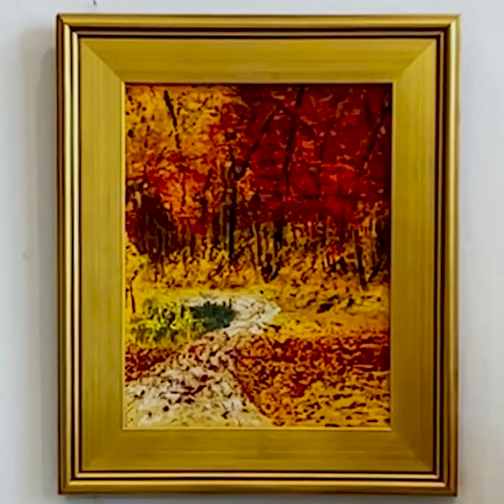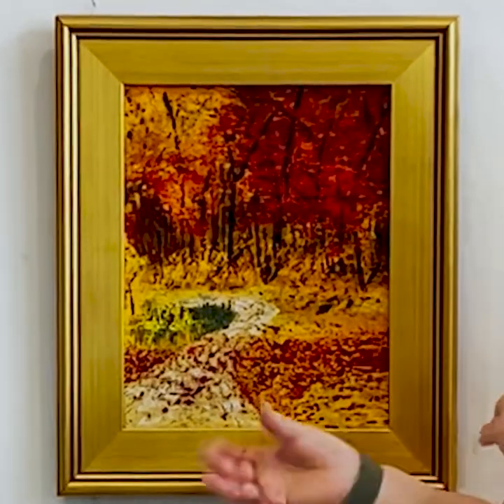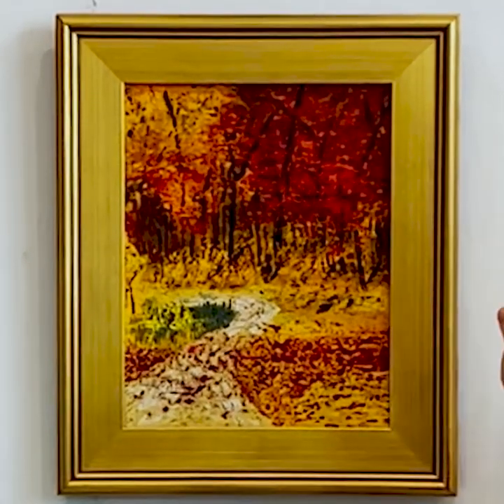When you get closer, your eyes are drawn by the texture. It has a mix of pointillism and impressionism in it that is really lovely.